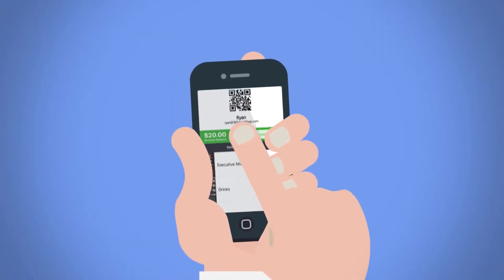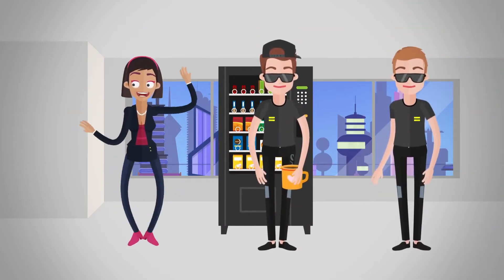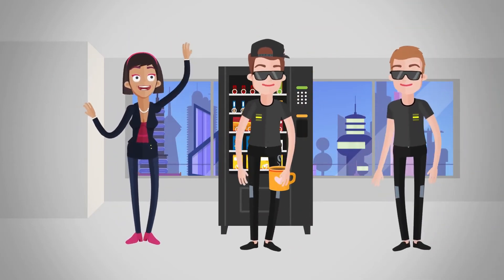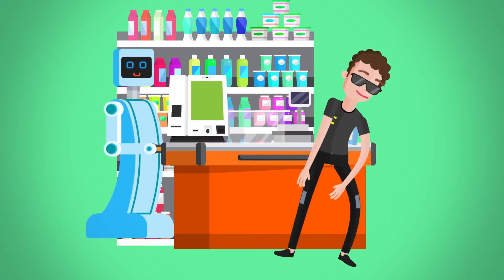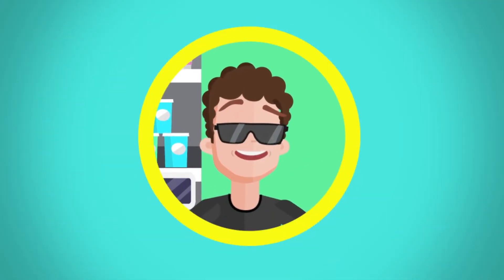Using the app is easy. Employees can add funds themselves with a click of a button, and Judy can even motivate and reward employees by adding funds to their accounts. Healthy options can be incentivized as well, keeping everyone happy on the inside and out.